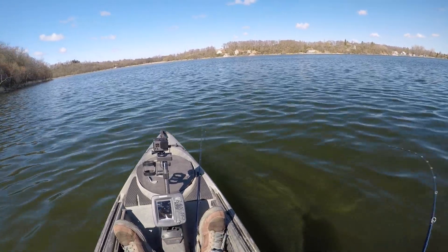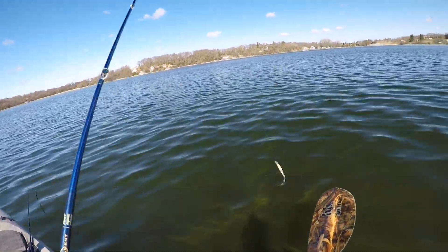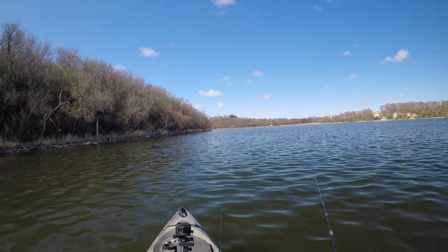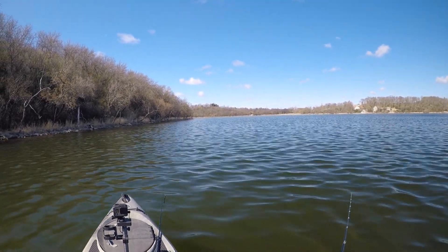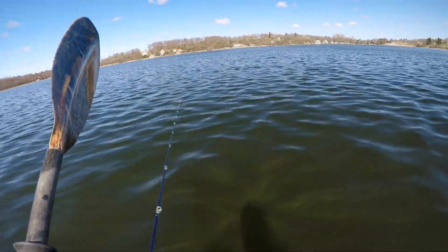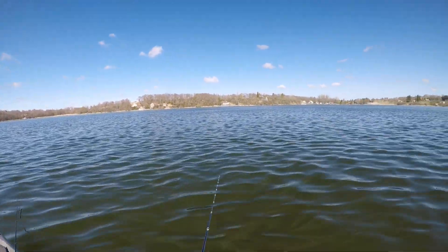Right now I'm just working my way along with the jerkbait. I've got a Rapala Shadow Rap Shad in perch color — this is the deep runner. I know there's a lot of perch on this lake too, so I'm pretty sure the smallies take advantage of that. If the water was murky I'd probably throw a white or maybe a clown colored one, but it's actually pretty clear out here. Most of these lakes are clear in the springtime, then by mid-summer the algae blooms take over.